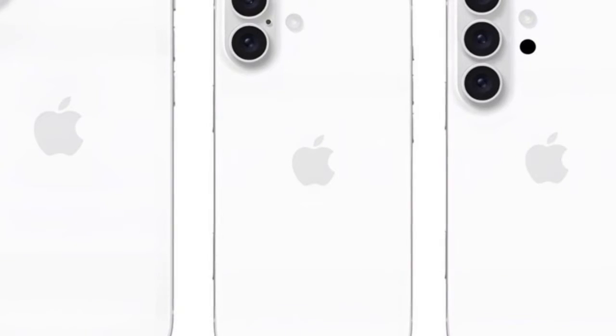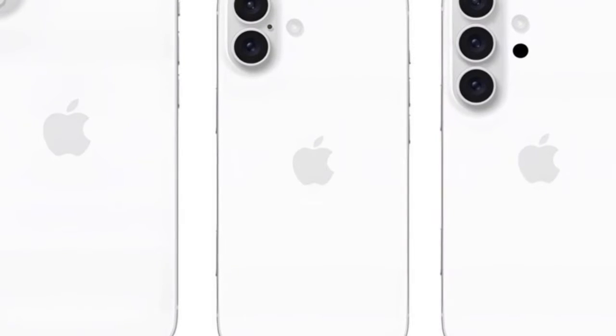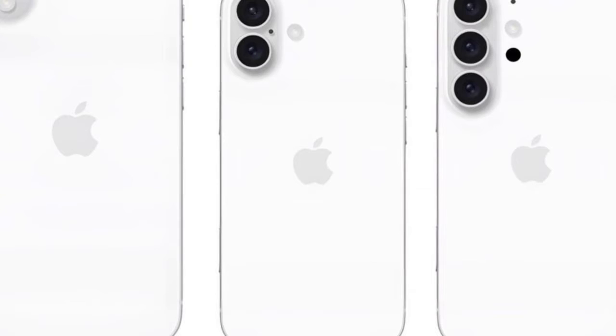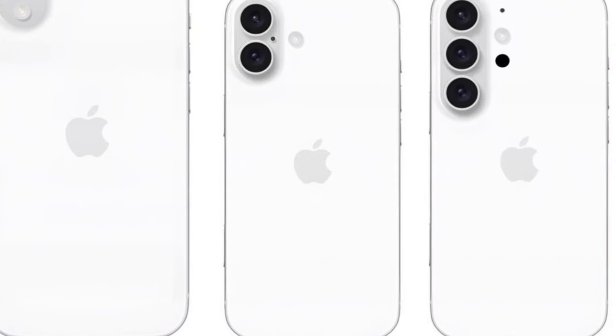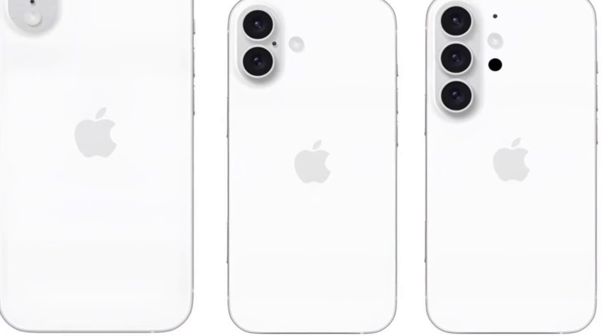Design Changes: The iPhone 16 series is rumored to depart from the traditional horizontal camera setup to a new vertical alignment, offering a sleeker, more minimalist look. This design change brings the iPhone 16 series closer to contemporary Android devices in terms of aesthetics.